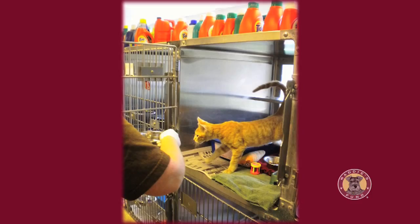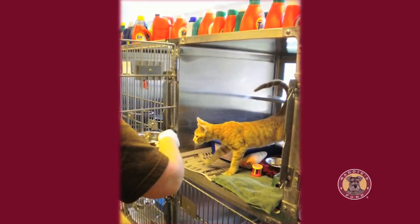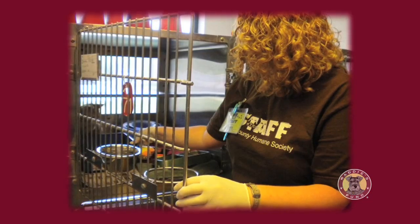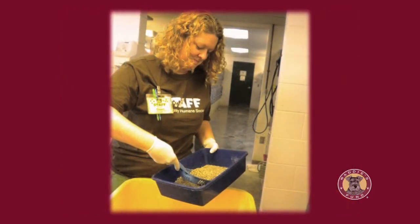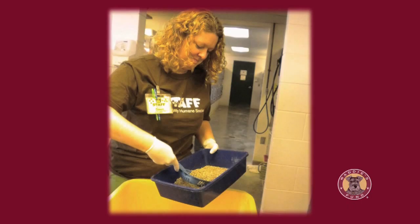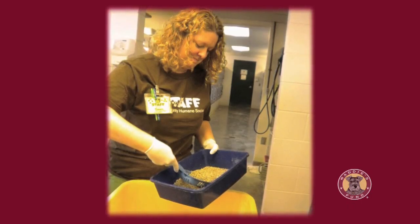When handling an animal, we may become contaminated with germs that it's shedding, and when we handle the next animal we'll expose it — and on down the row, potentially exposing a hundred animals via our clothing and hands. We must constantly review and ensure that staff are cleaning well, following disinfectant protocols appropriately, and taking precautions between handling animals so they don't inadvertently transfer an infectious agent from one animal to the next.